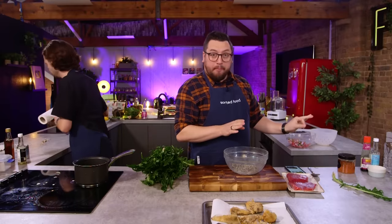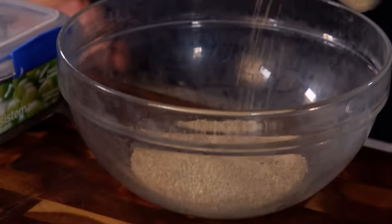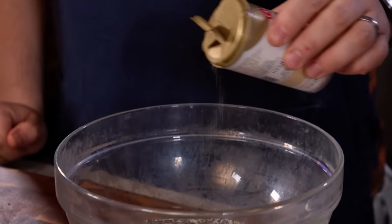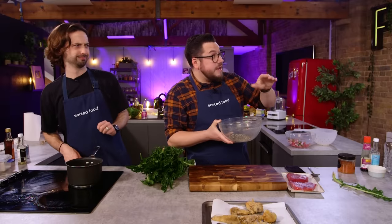Spaff, what's going on in there? Sesame crusted, seared tuna steak. Soy sauce all over the tuna and then I'm going to dip it and coat it in this sesame seed mix which has got a bit of salt, pepper, sugar and some garlic powder in it as well. The sugar will caramelise a little bit on the outside, but on the inside it means it doesn't have to be very cooked at all.